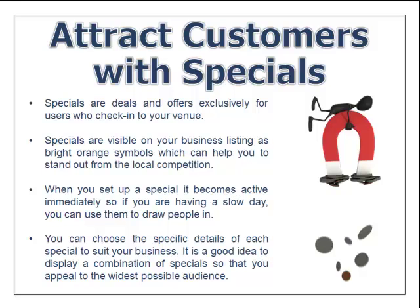You also want to attract customers with specials. Specials are deals or coupons offered exclusively for users who check into your venue. Once they check in, they can access these coupons. Specials are visible on your business listing as bright orange symbols, which can help you stand out from local competition. When you set up a special, it becomes active immediately, so if you're having a slow day, you can use them to draw people in. It's a good idea to display a combination of specials to appeal to the widest possible audience.